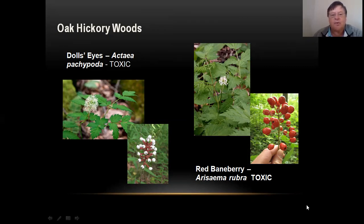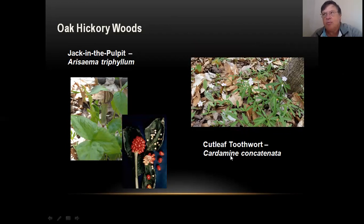They are toxic. Next, Jack in the Pulpit and Cutleaf Toothwort are blooming right now. Jack in the Pulpit — this is the flower; the actual flower is this little guy in here, and the leaf kind of forms a cover over it, like an old-time preacher in a pulpit. It has three leaves, and in the fall it has bright red berries. Cutleaf Toothwort is also blooming now — you can see it has really separate leaves and a little white flower.